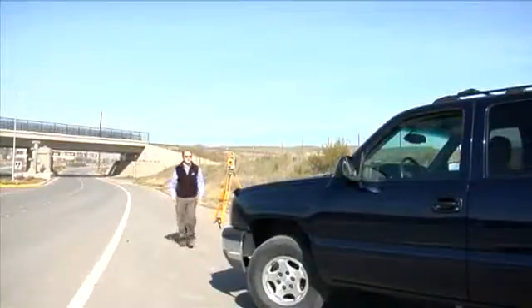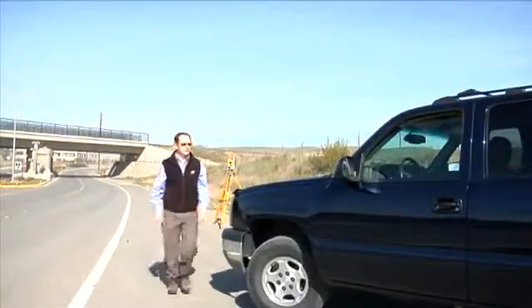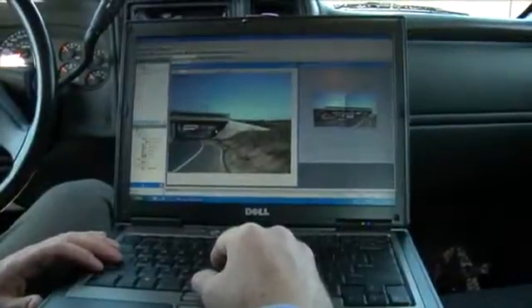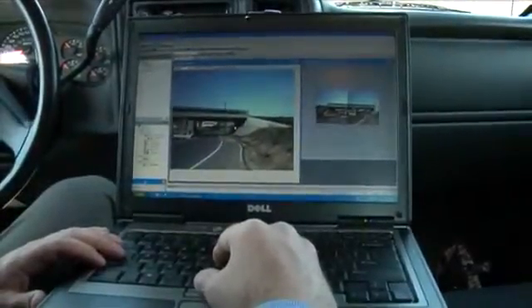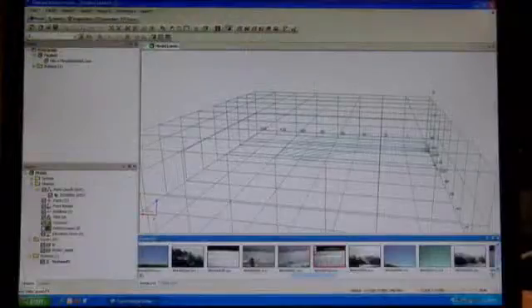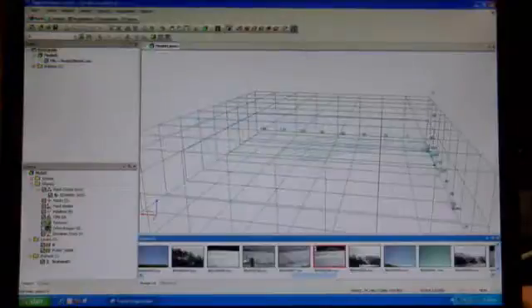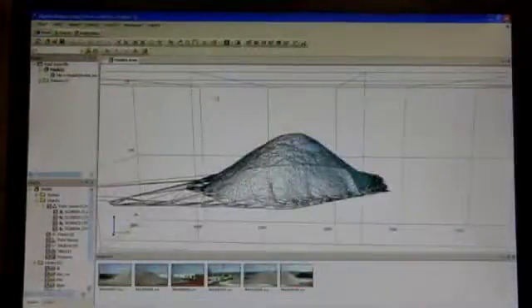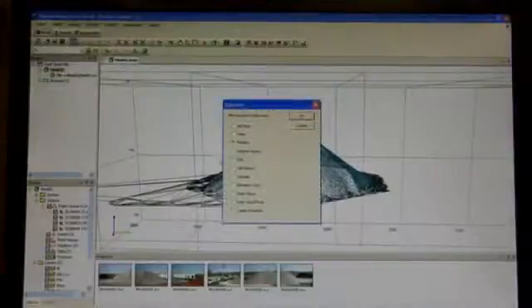Perhaps the most exciting method to control your IS is the Wi-Fi connection provided by ImageMaster, our PC software. Simply control the instrument from the comfort of your vehicle or an office location — that's how independent this instrument is. ImageMaster PC control allows you to make individual point measurements, define an area that you want to scan, and post-process your data quickly with no special equipment needed.